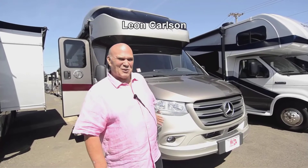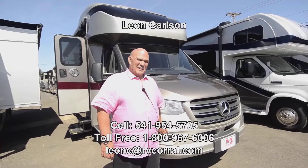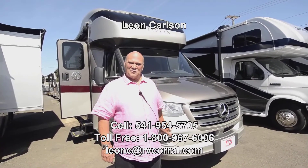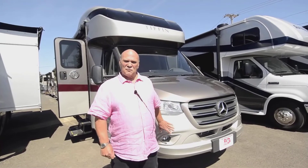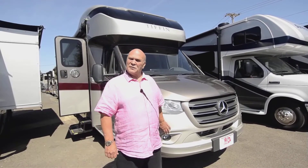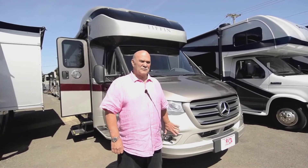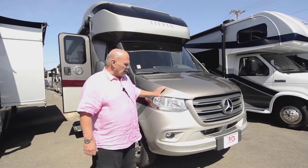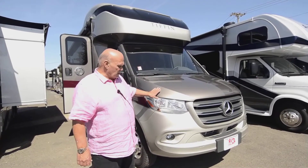Hello, I'm Leon Carlson with the RV Corral. Anytime you want to get a hold of me, my cell number is 541-954-5705. Here we are in beautiful Eugene, Oregon. We're a proud full-line Tiffin dealer, and Tiffin is one of the best products — probably the best product — in the United States, as far as I'm concerned.